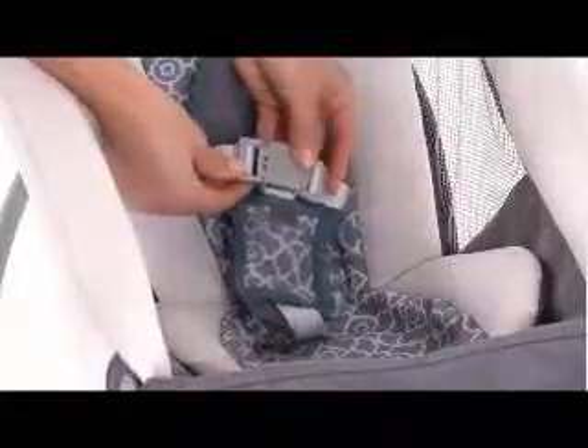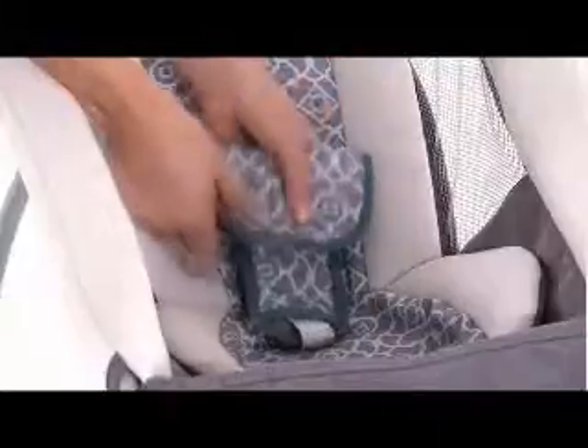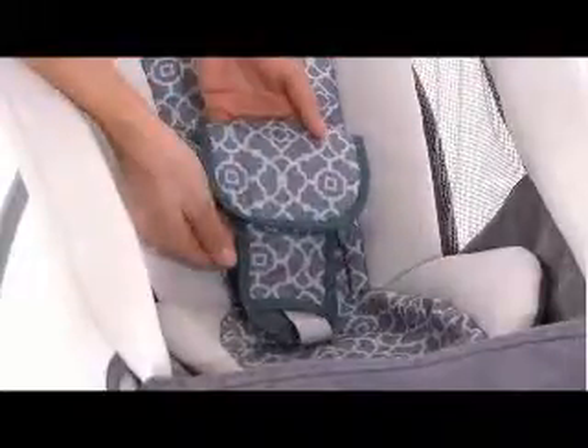Your little lounger is equipped with either an adorable toy bar with cute soft toys, or a light-shielding canopy to keep baby comfortable wherever you need to soothe. Additionally, the three-point harness with harness cover keeps babies secure and comfy, since safety is always a priority.